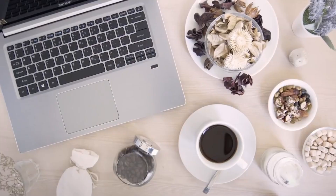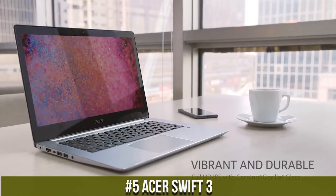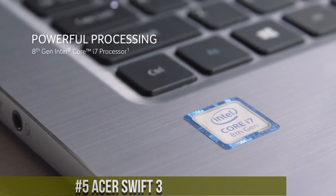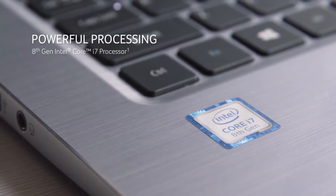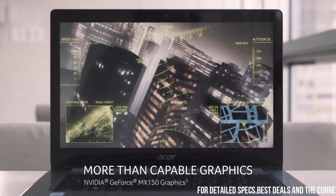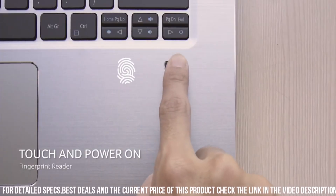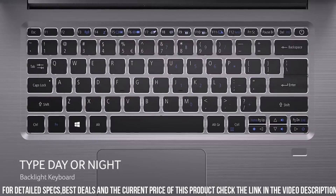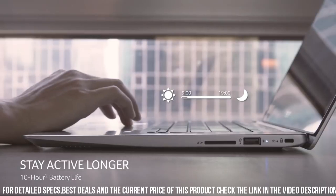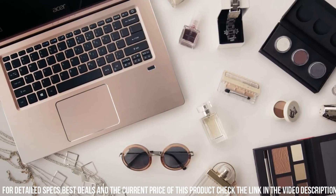Now let's get started. Number 5: Acer Swift 3, a powerful and portable laptop that delivers excellent performance and versatility. This laptop is equipped with the latest 11th Gen Intel Core processors and NVIDIA GeForce MX350 graphics, which provide exceptional computing power and stunning visuals. The laptop features a 14-inch Full HD IPS display with a slim bezel design, which provides an immersive viewing experience and helps keep the laptop's overall footprint small.